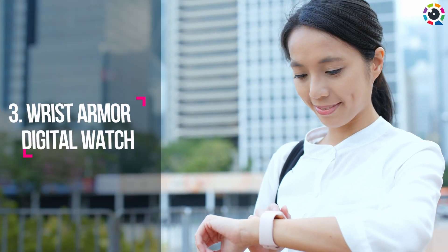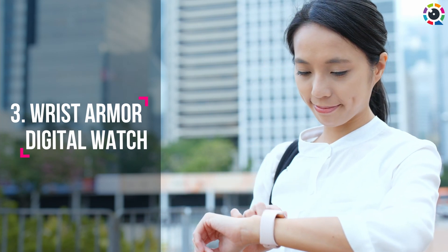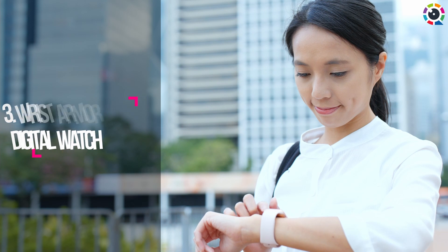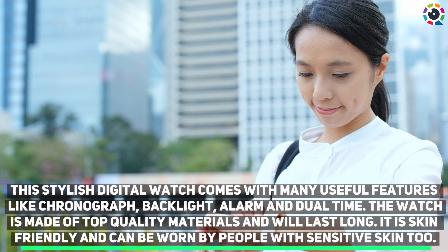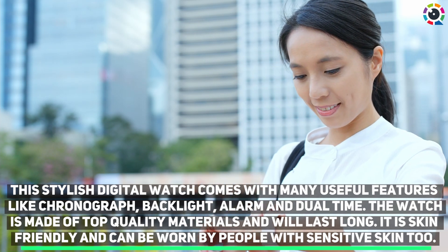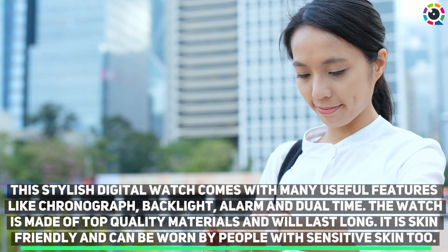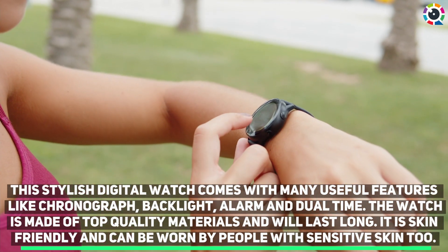Number three: Wrist Armor Digital Watch. This stylish digital watch comes with many useful features like chronograph, backlight, alarm, and dual time. The watch is made of top quality materials and will last long. It is skin friendly and can be worn by people with sensitive skin too.